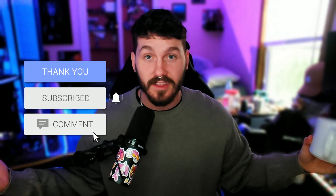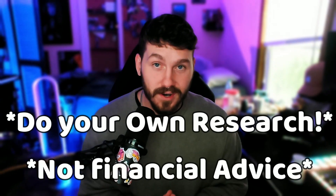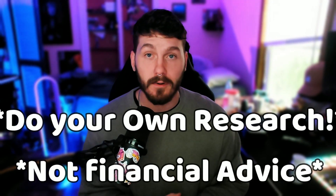Grab your coffee, be sure to sit on back, hit the like button, subscribe if you're new to the channel, and of course always do your research. This video is in no way, shape or form financial advice. I'm just out here looking at JPEGs.